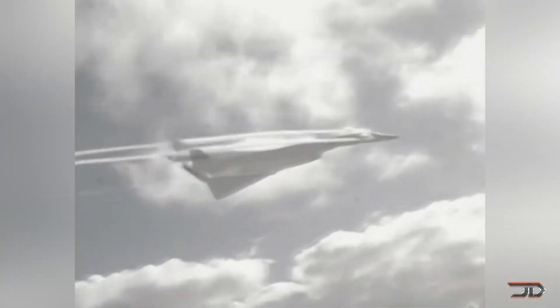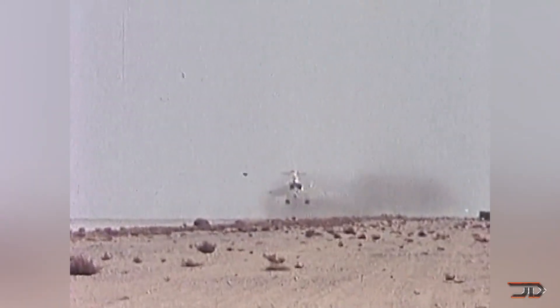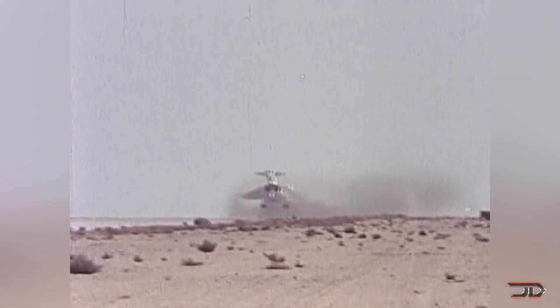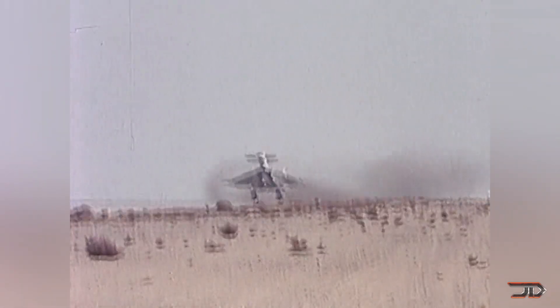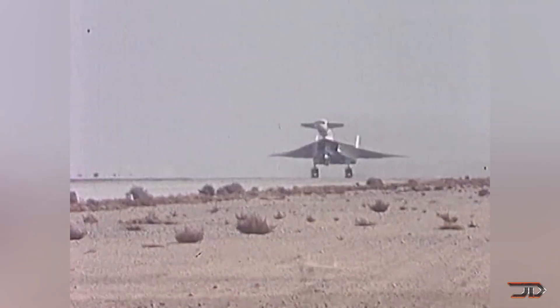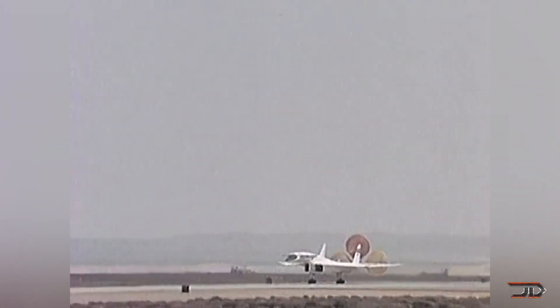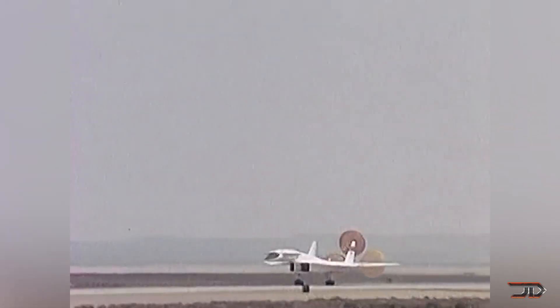But ironically, the XB-70 was so advanced it set a strong precedence in the Cold War, and it was one of the reasons why the Soviets developed the infamous MiG-25, which also led to the development of a fourth-generation fighter which could claim air superiority. So thankfully there is still one XB-70 left, and it's at the USAF National Museum.